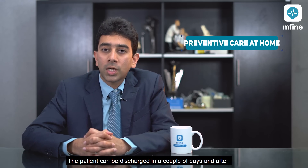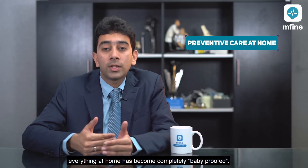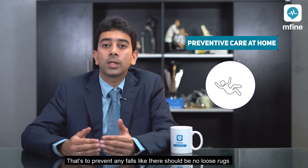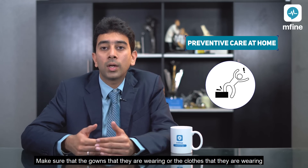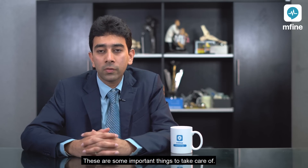The patient can be discharged in a couple of days, and after going home the patient has to make sure that everything at home is completely baby-proofed — that's to prevent any falls. There should be no loose rugs, no low-lying tables. Make sure that the clothes they're wearing end above the ankle so that they don't trip over their own clothes.